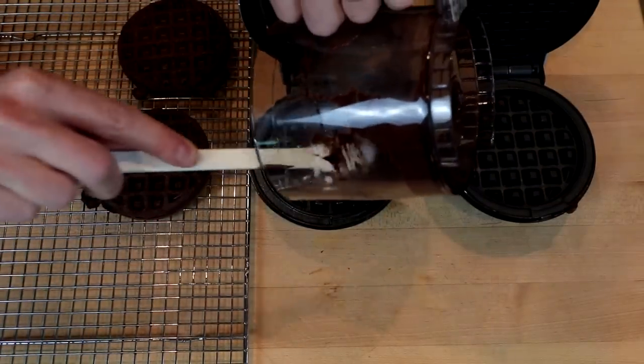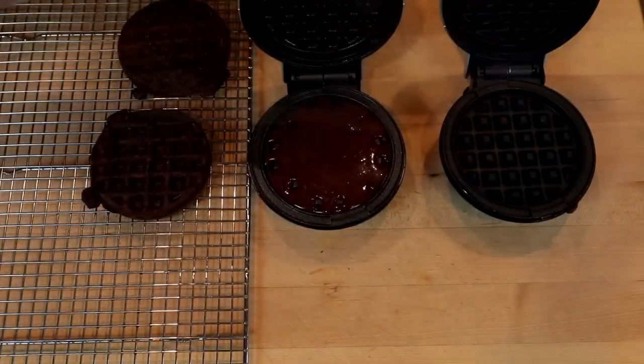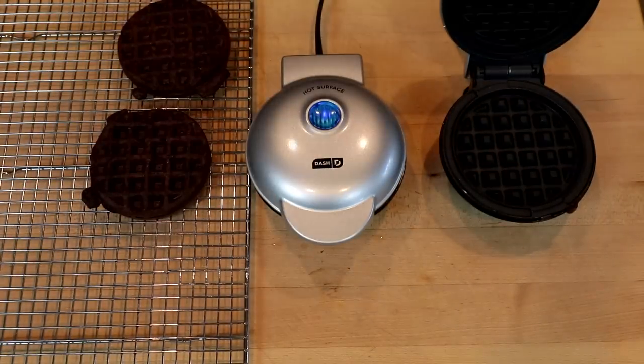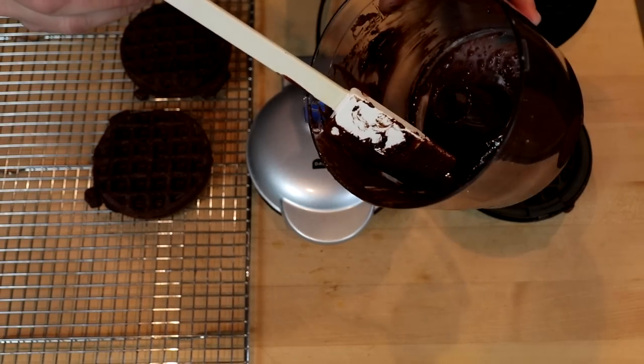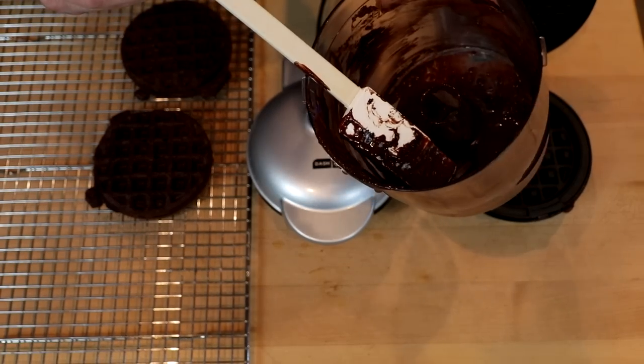Get our third one going. You're still going to have some residual batter left, but not enough to make another chaffle. I was hoping that my daughter Courtney would be here, because she absolutely loves Nutella. But I'm not sure where she wandered off to, so I guess the taste test is all going to be me.